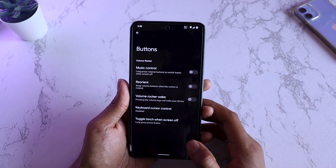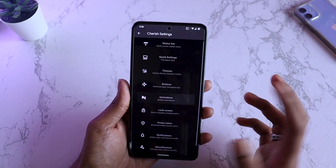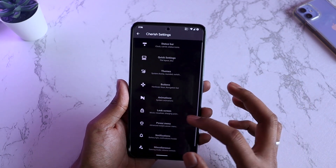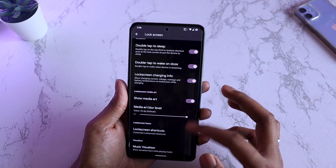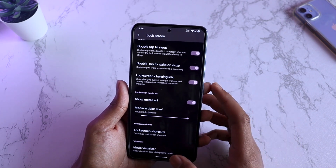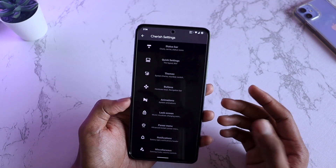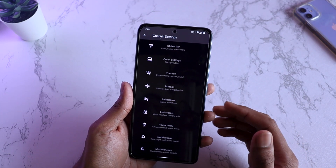Then buttons — you have all these options as well, which is one of the most useful features. Animations are there too, though not as many options. Lock screen options let you really customize it into something you like. Wake-up on double tap is there, and ambient display is also working — though you don't really have gesture-based ambient turning on and off as of yet in this Cherish OS build.